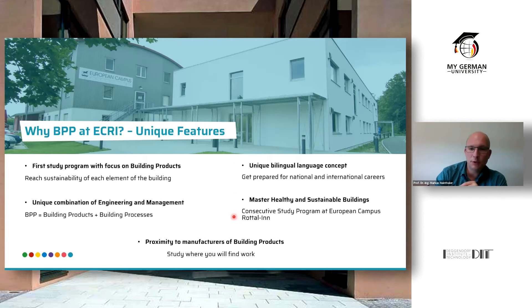At the campus we also have a master's program: Healthy and Sustainable Buildings. If you graduate from this bachelor program, you can directly continue with this master's program and go deeper into how healthy and sustainable buildings are designed, created, developed, and recycled.